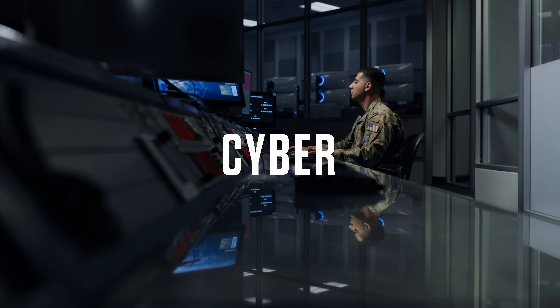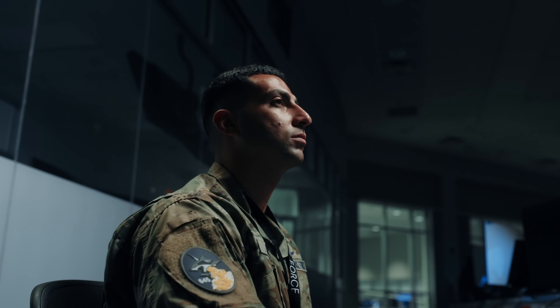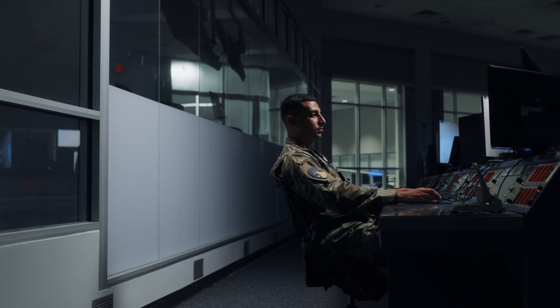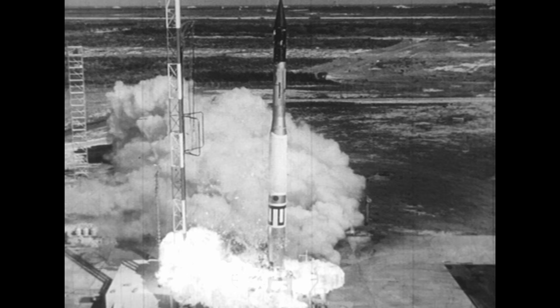A job not many people know exists, but is critical to ensuring safe launch operations, is our cyber team. Everything has ones and zeros. Everything's interconnected, and when it comes to space, everything in the air needs to be protected. If cyber wasn't involved in a launch, a threat actor — whether a nation-state or anyone with malicious cyber intent — could get in, alter data, and that could be catastrophic. It could be damaging to life and property, and could affect the launch significantly. If it's a crewed launch, it becomes even more dangerous.